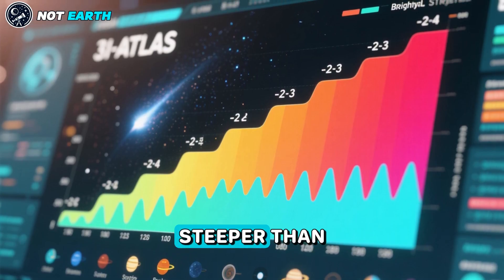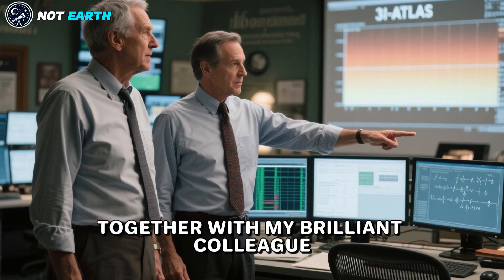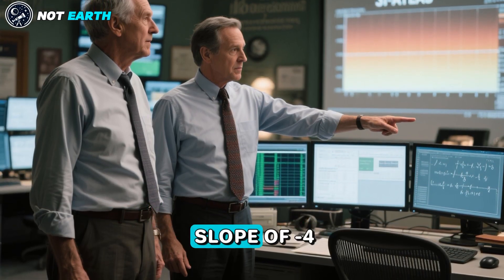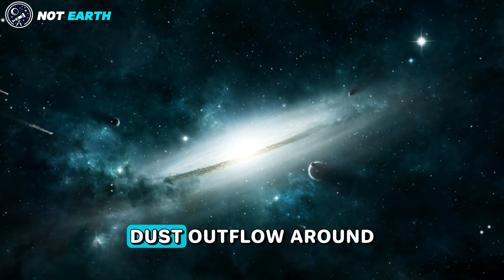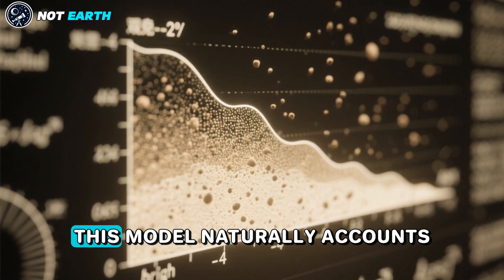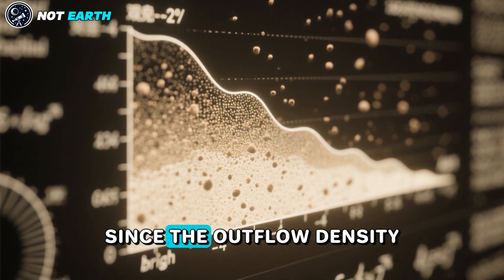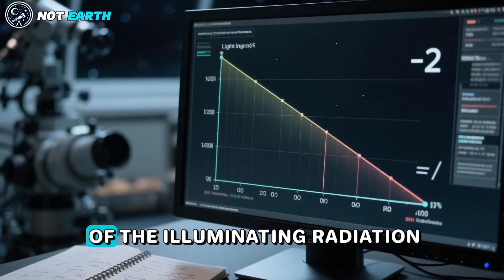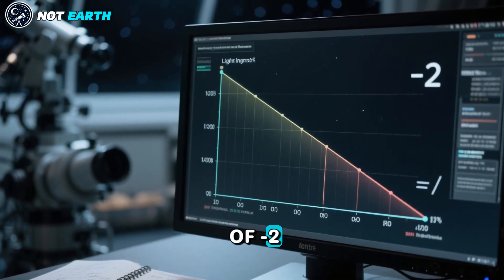A slope of 3 implies a three-dimensional emissivity profile with a radial power law slope of 4 — steeper than observed in solar system comets. Together with my colleague Eric Keto, we realized that the observed slope of 4 is consistent with an alternative model in which the dust outflow around 3-I Atlas is illuminated by a central source. This model naturally accounts for the steep brightness profile, since the outflow density slope of 2 is accompanied by the radial decline of the illuminating radiation flux, with an additional declining slope of 2.